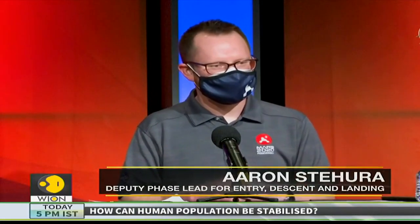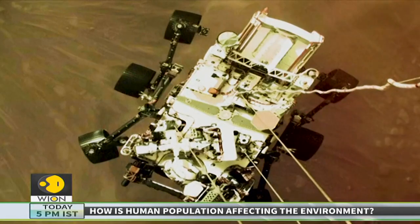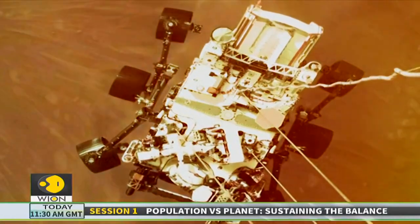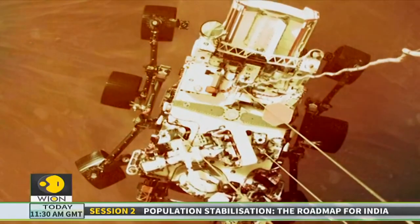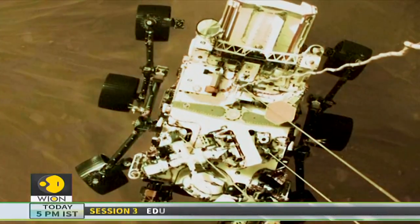Seeing the rover hanging underneath the sky crane, underneath our rocket-powered jetpack — this is something that we've never seen before. It was stunning, and the team was awestruck. There was just a feeling of victory that we were able to capture these and share it with the world.